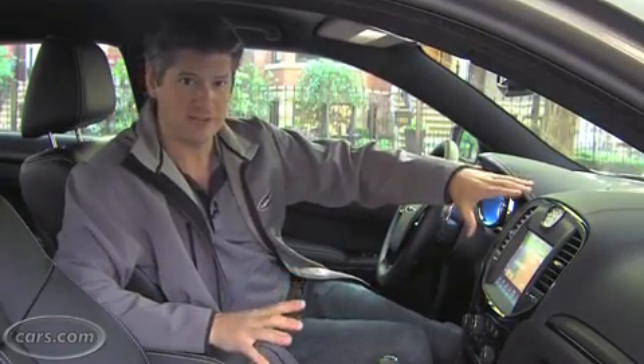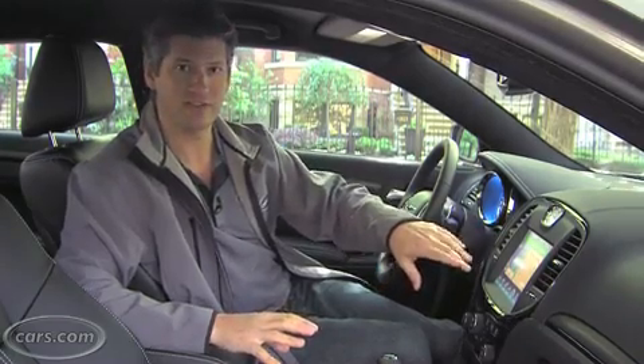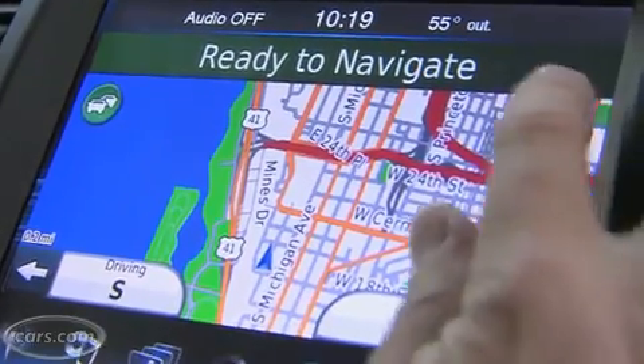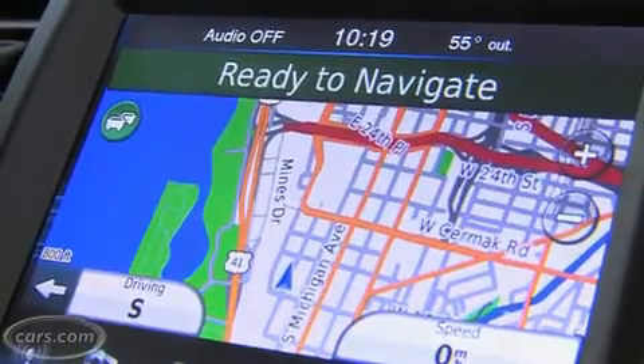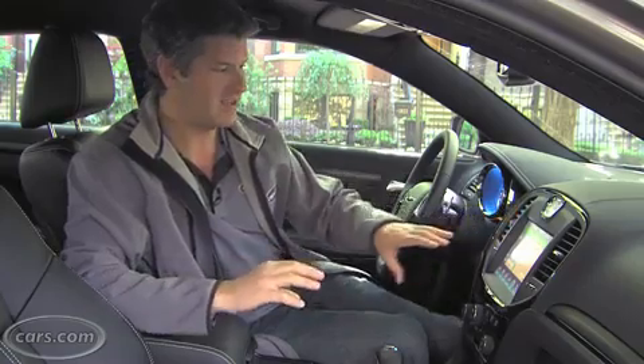A couple notes on features. As an option, this particular S trim level has the Uconnect touch system — an elaborate touchscreen system. I like having a touchscreen instead of a knob interface or something like that, and it works pretty well. The navigation system, though, like most, does not have enough street labels on it. Also, in fairness to Ford with their MyFord touch system, which has gotten a lot of criticism for the same thing, I was using Uconnect touch once and the map just disappeared on me. When that happens, you've got to turn the car off and restart it to reboot it, and sometimes it's not a good time to do that.